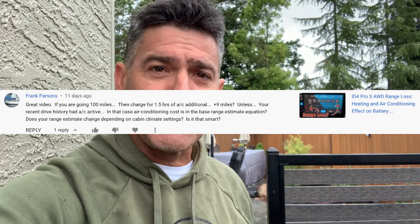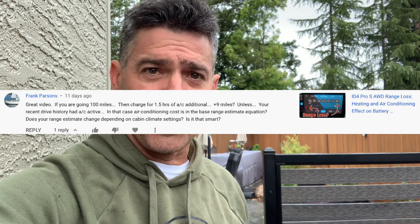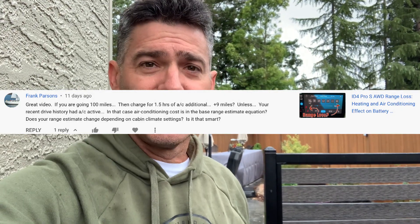Hey there, Evie Jerks. So we have a question from Billy from Chattanooga. He asks, does the climate control settings alter the range estimate on the ID4? Is it that smart? I don't know. Let's find this out.